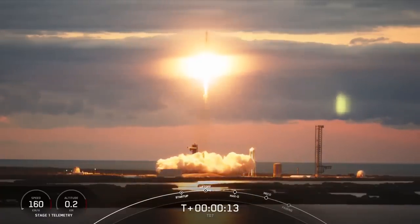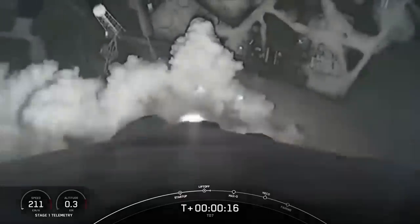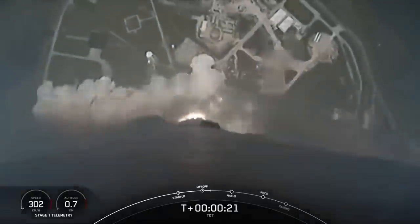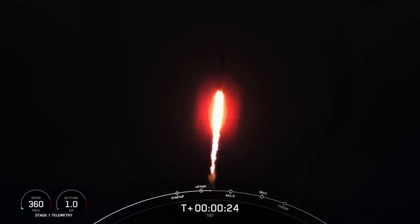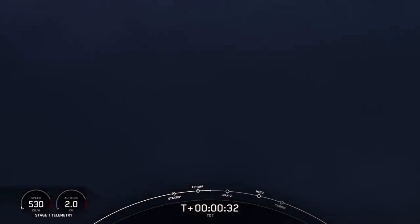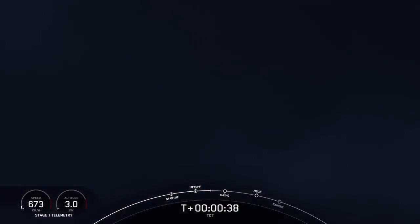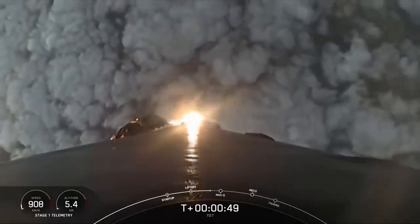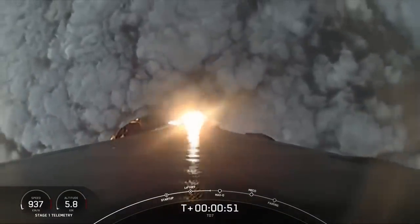Vehicle is pushing downrange. M1D engine pressures are nominal. And 35 seconds into the flight, Falcon 9 has successfully lifted off from Launch Complex 39A at the Kennedy Space Center, carrying the TD-7 satellite. Now, during ascent, we tilt or gimbal.